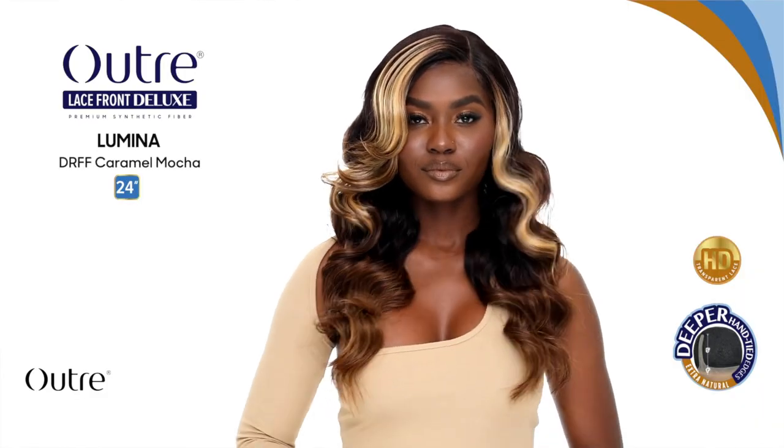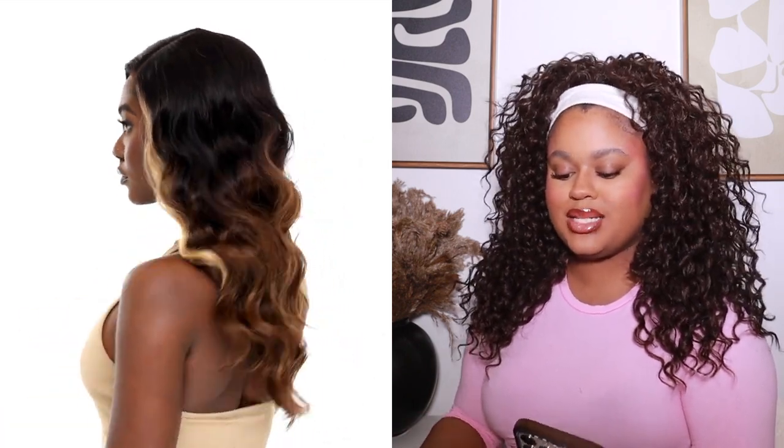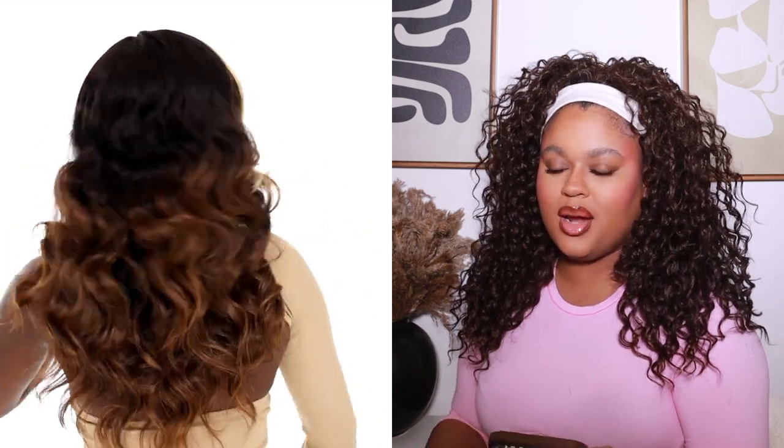Moving on to Outre — they have a new Lace Front Deluxe unit in the style Lumina, already available on Wig Types. It's 24 inches, wavy style, premium synthetic fiber lace front, available in colors including 1, 1B, 2, 613, cinnamon spice, golden honey, caramel mocha, and hazelnut. It's super pretty — it kind of reminds me of the Outre Riella which a lot of people loved. For me it's a pass because there are other units I want to try first, but I am super excited to eventually try the Outre Lace Front Deluxe line.